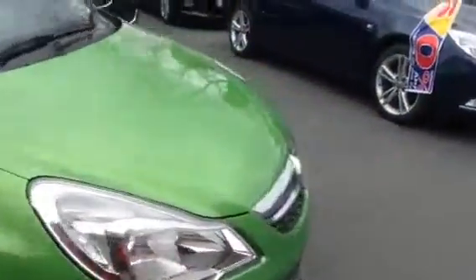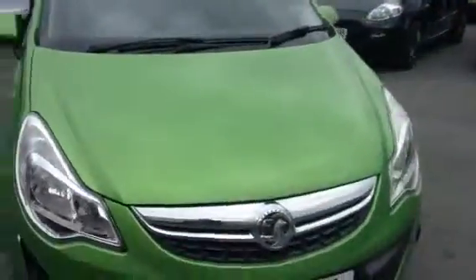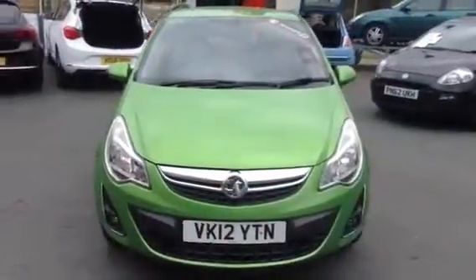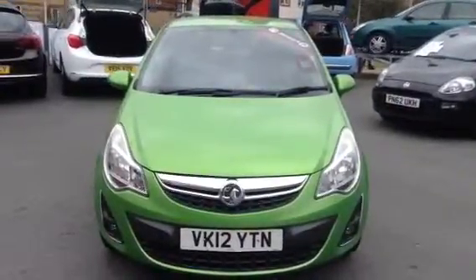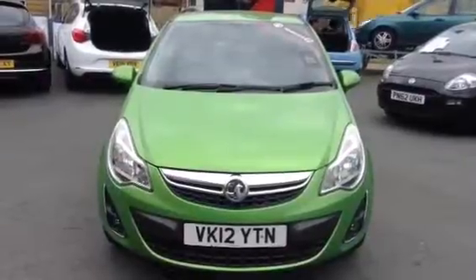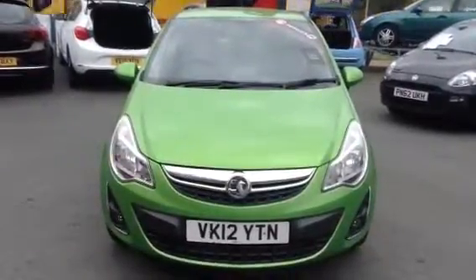This vehicle comes with a 12-month network queue warranty which covers the brakes, battery and the clutch as well. If you'd like to arrange a test drive, please call us on 01242 525252 or visit us on Princess Elizabeth Way, Cheltenham. Thank you.